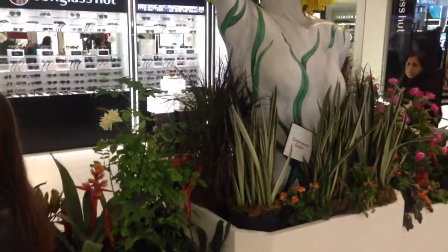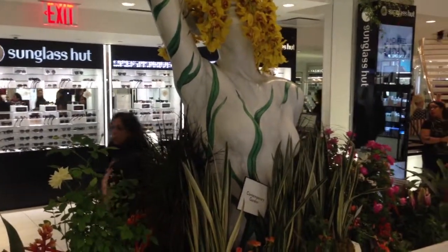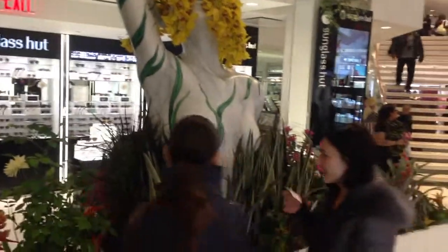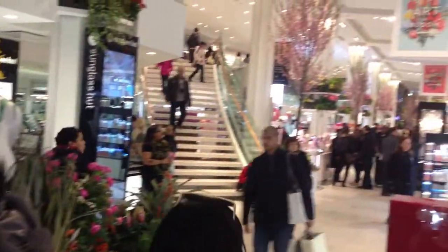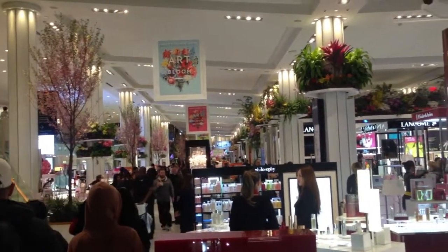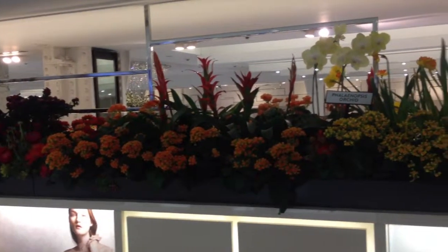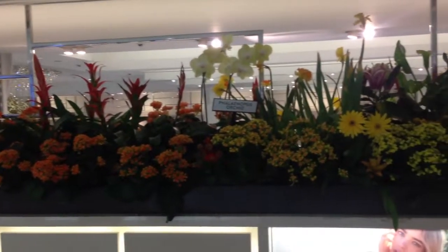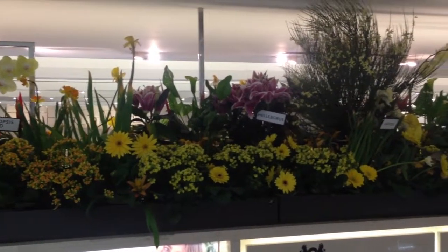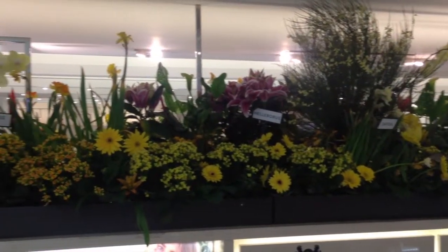This garden here by the sunglass section is inspired by contemporary art. A lot of these flowers and plants — I've learned from a past tour I participated in on the Macy's Flower Show — go to the New York City Department of Parks to decorate public spaces in this amazing city.